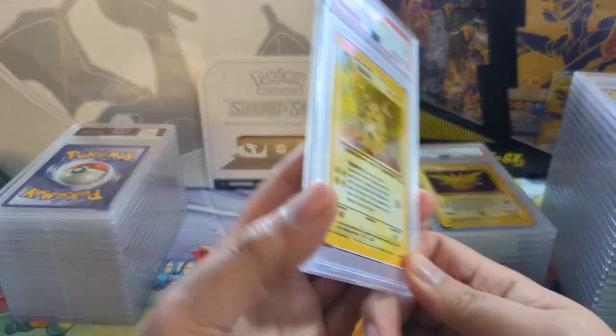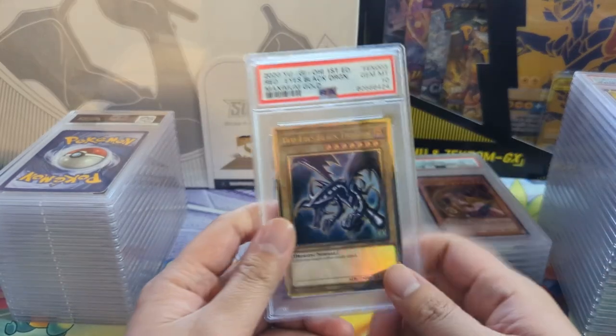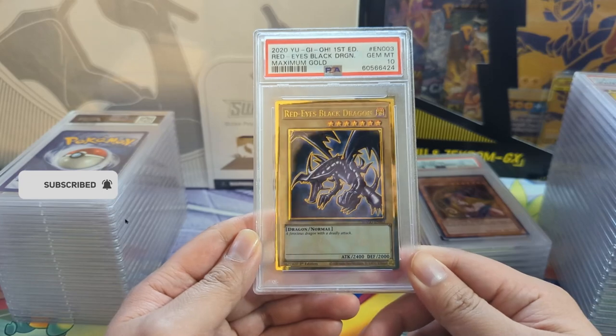An 8 for vintage cards is hey, okay. Zapdos here - I didn't see a Moltres so we didn't get all the birds. And we got some Yu-Gi-Oh mixed in - this is the Maximum Gold set.